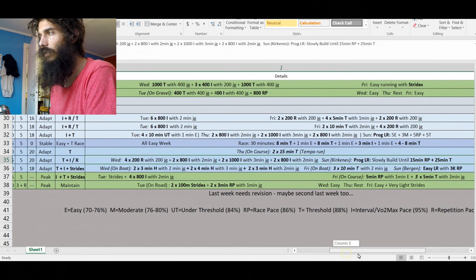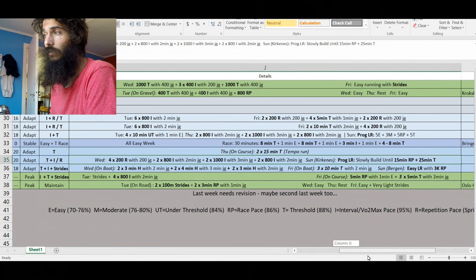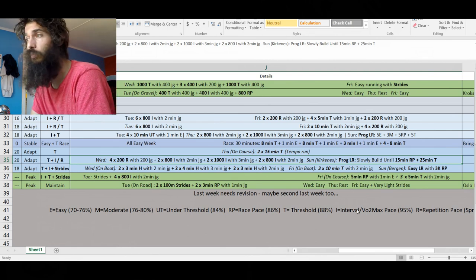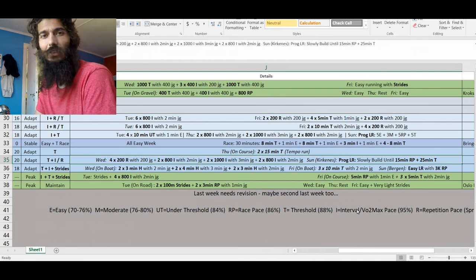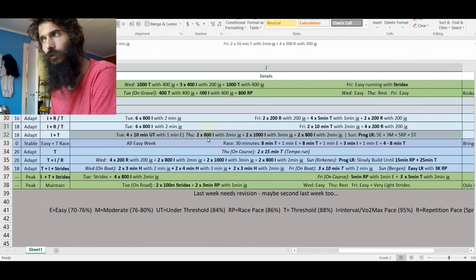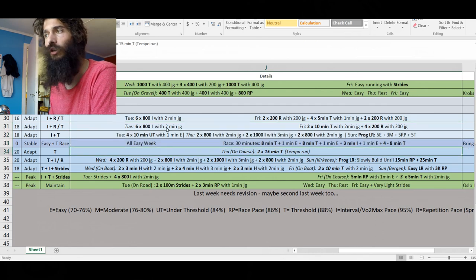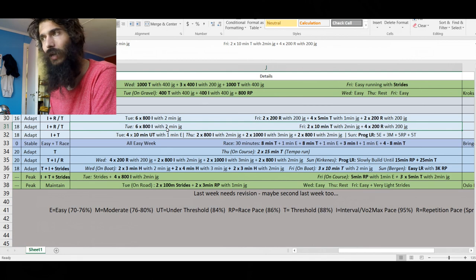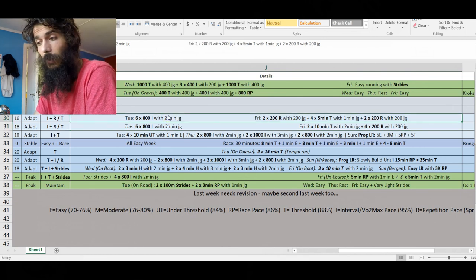I personally love making training plans — I've probably spent 12 hours on this one. It looks like just throwing in numbers, but you really have to consider: what did I do last week, what am I doing next week, what's the total training load over three weeks, should I increase volume, how many reps, at what speed, what's my current fitness? There's a lot to consider, and it takes time, but I genuinely enjoy it.